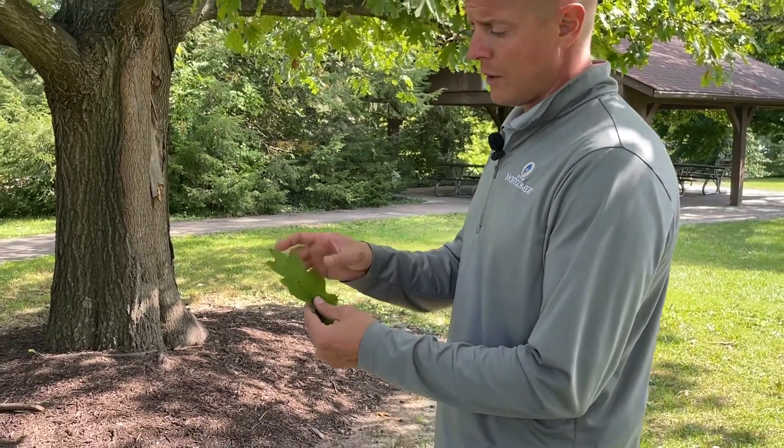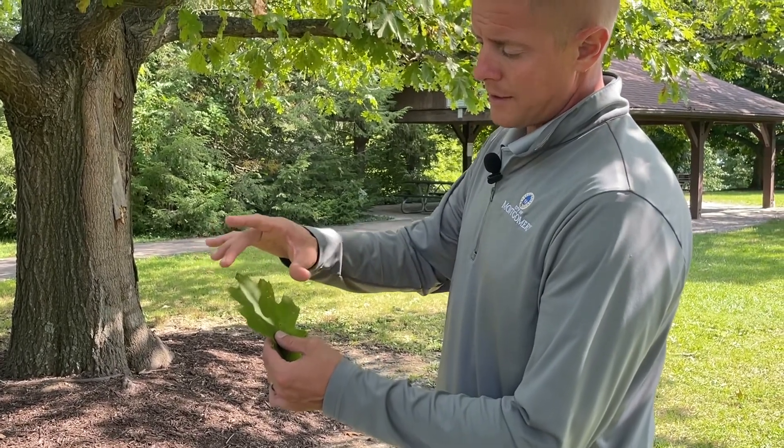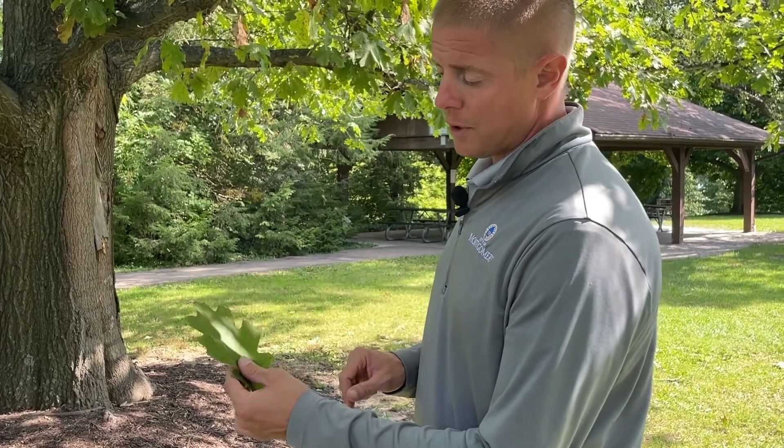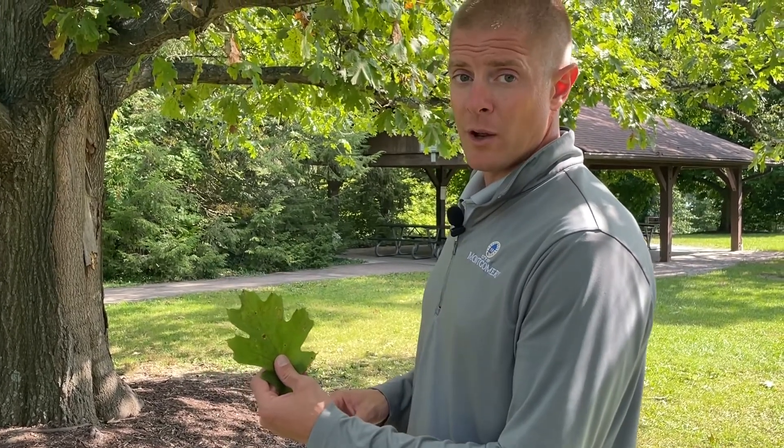The leaf itself — the red oak family has points on its leaves. The white oak family is rounded and lobed. So if you see an oak with pointed leaves, you know it's in the red oak family.